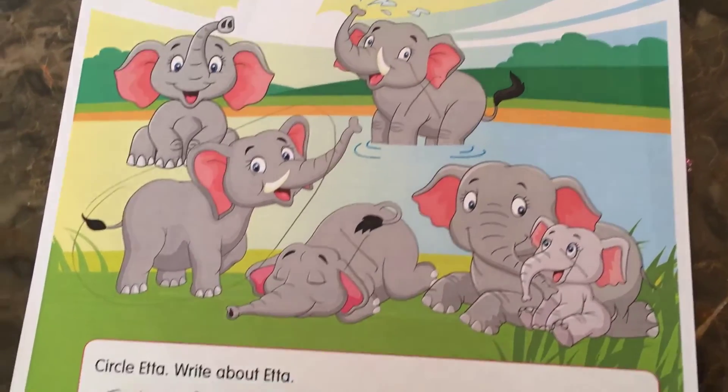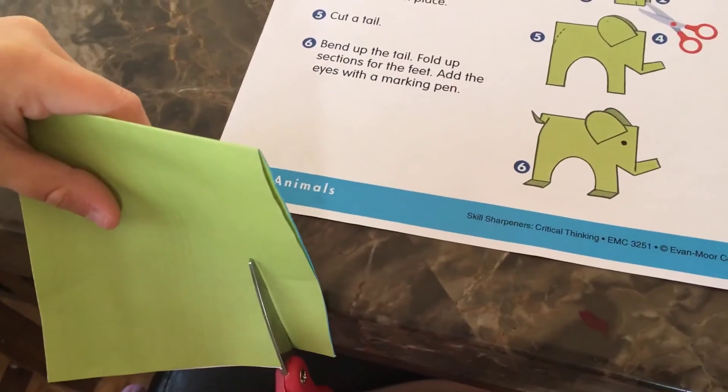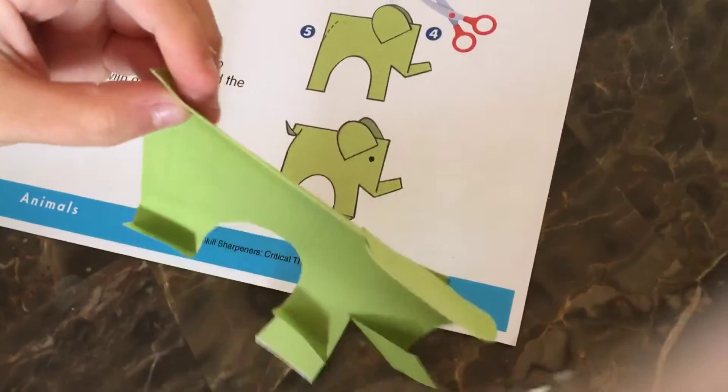Lastly, look at what your child can create using colored paper and scissors. It's easy to do by following the six-step instructions outlined for your child.